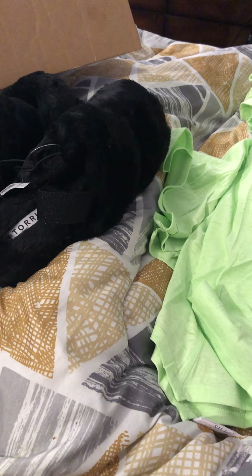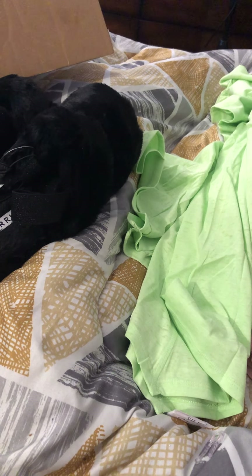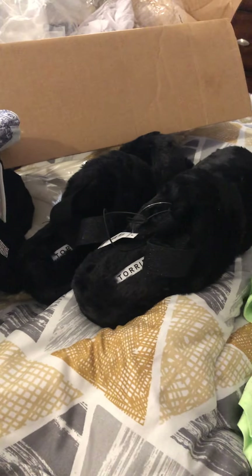Hello everyone, how's everyone doing today on this snowy morning, almost afternoon? I'm just doing a little bit of a Torrid haul slash Avenue haul and I got some nice stuff and I'm super excited for everything.